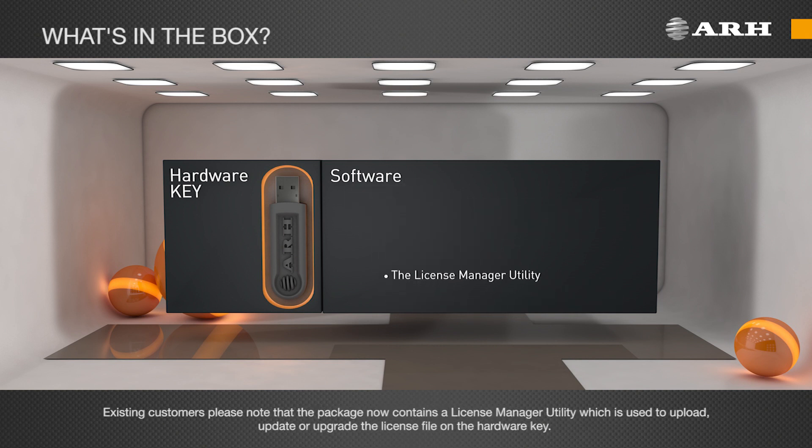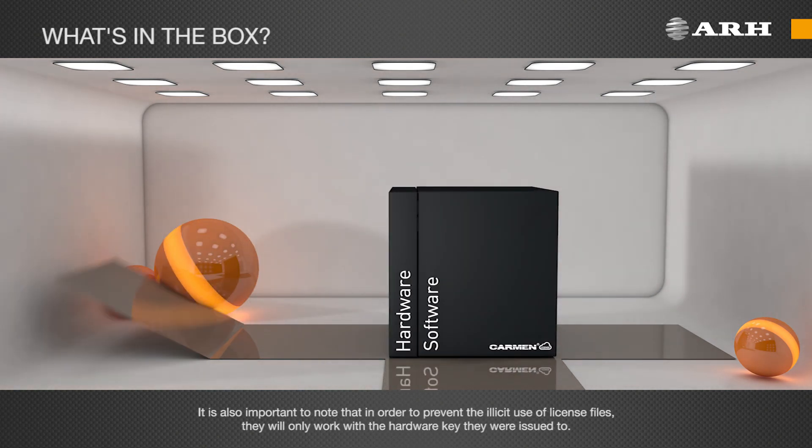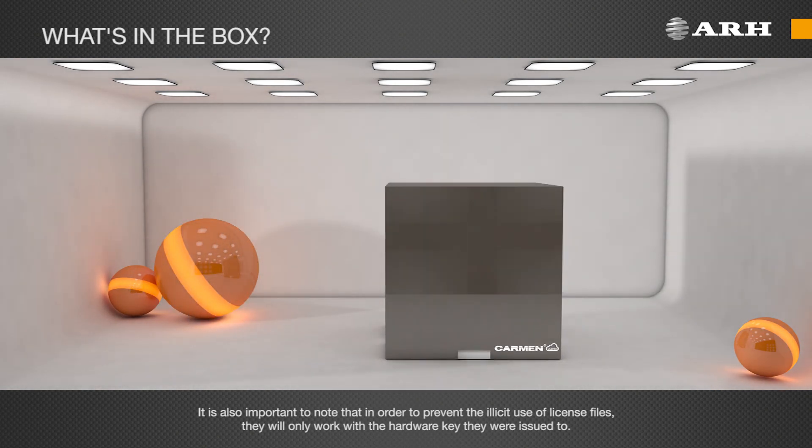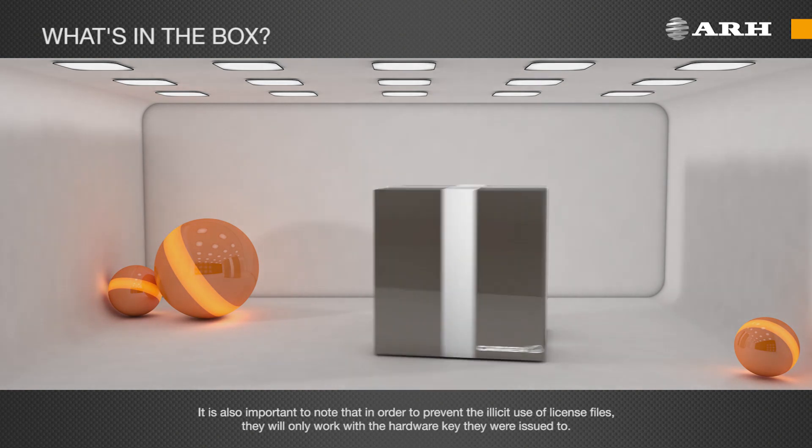Existing customers, please note that the package now contains a license manager utility which is used to upload, update, or upgrade the license file on the hardware key. It is also important to note that in order to prevent the illicit use of license files, they will only work with the hardware key they were issued to.